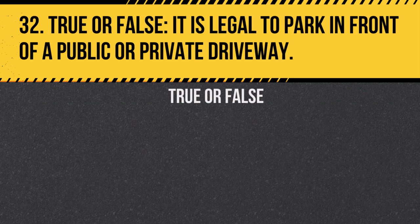Question 32. True or false: It is legal to park in front of a public or private driveway. Answer: False. Blocking a driveway is illegal and can prevent vehicles from entering or exiting.